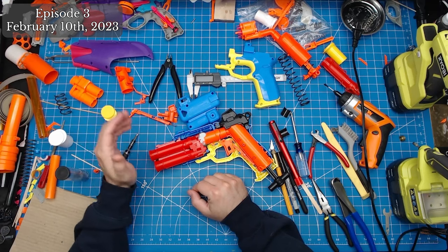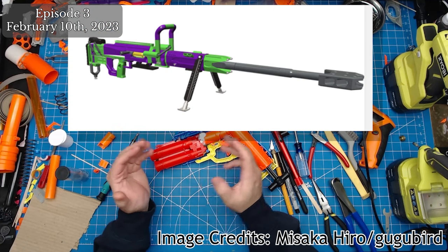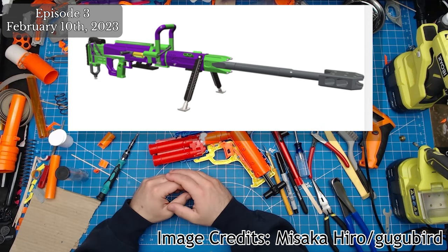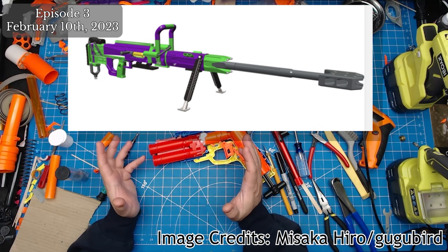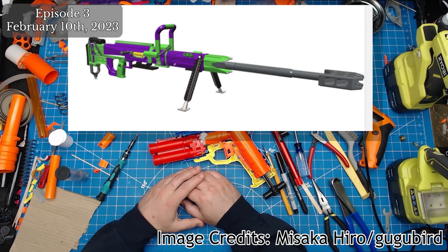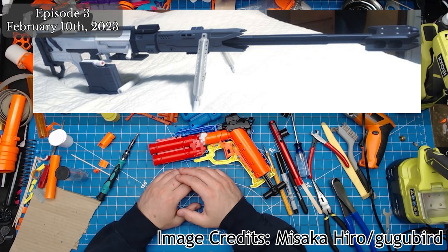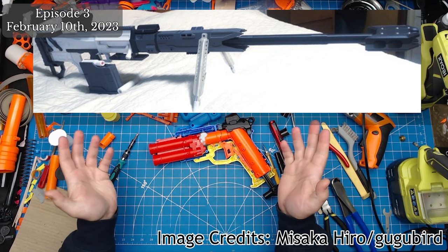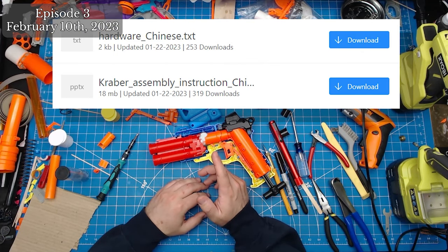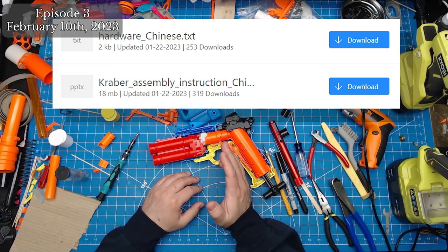A new 3D printable blaster has entered the ring over on Thingiverse with the files dropping for the Apex Grabber, a bolt-action shell-ejecting sniper rifle behemoth. This blaster will come in at about 160 centimeters in length and can weigh in at almost 8 kilograms if the prints are fully filled. The cylinder volume is a massive 200 cubic centimeters, noted to be very accurate and powerful. It includes an assembly guide PowerPoint in both English and Chinese, as well as a hardware list currently only in Chinese.